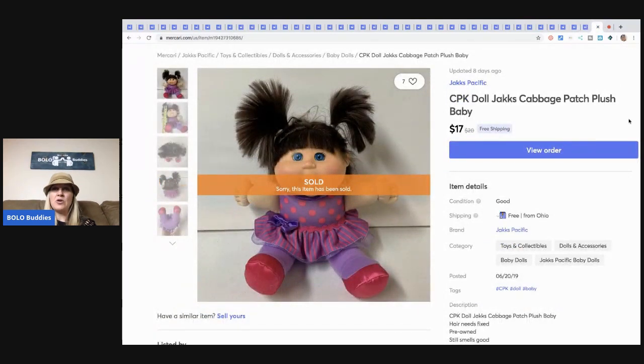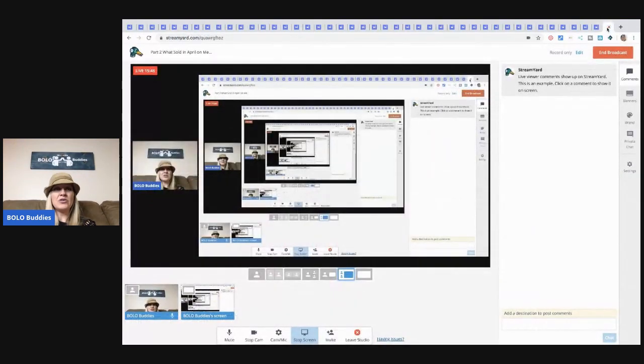This little Cabbage Patch doll came from a garage sale — I think I paid about 50 cents for her — and she sold for $17 with free shipping. That concludes my What Sold on Mercari.